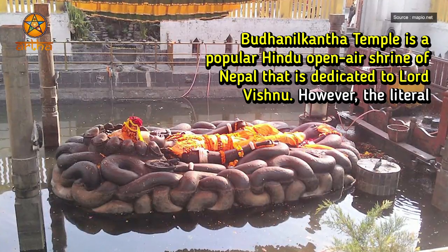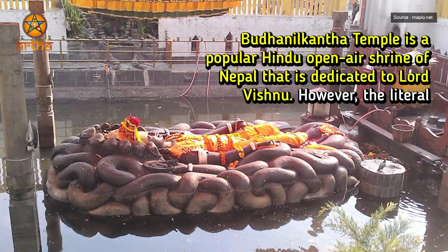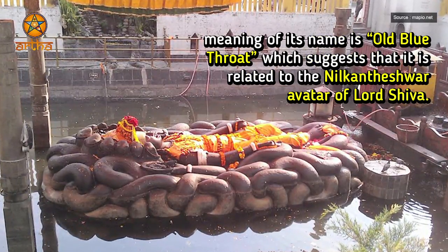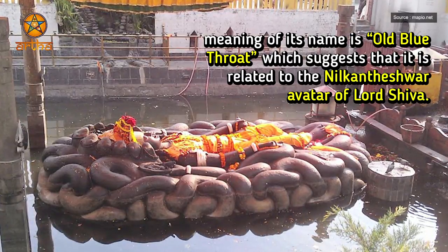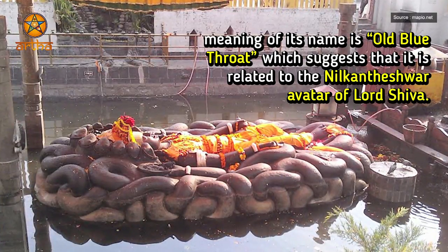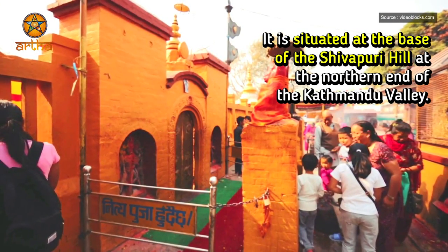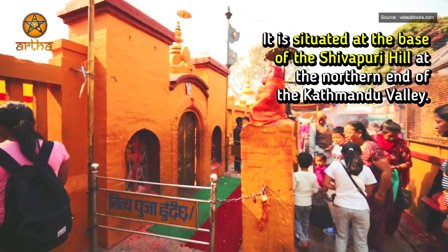Budha Nilkant Temple is a popular Hindu open-air shrine of Nepal that is dedicated to Lord Vishnu. However, the literal meaning of its name is Old Blue Throat, which suggests that it is related to Nilkanteshwar avatar of Lord Shiva. It is situated at the base of the Shivapuri hill at the northern end of the Kathmandu Valley.